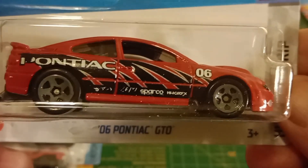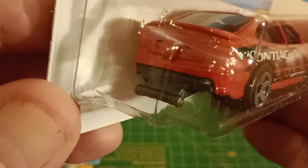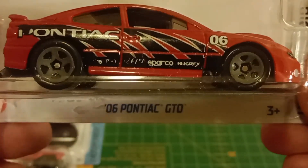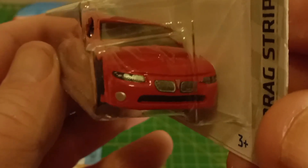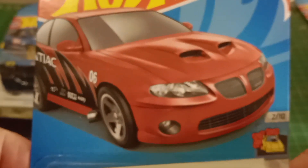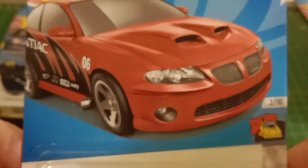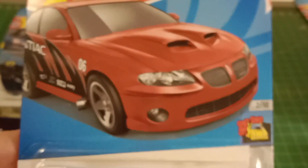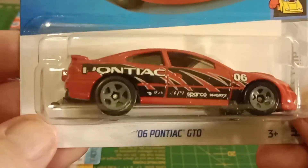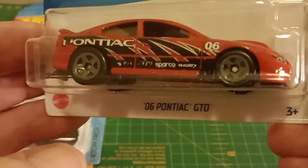Pontiac GTO — this is done up as a drag car. You can see that wheelie bar at the back. Good decals. It's got the tampos on the front. I didn't have one of these at all. Obviously it's like a Holden Monaro that they call a Pontiac GTO now. But yeah, I didn't have one of these, so I might do something with that one eventually.